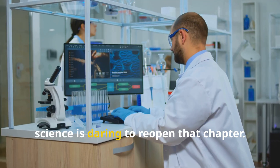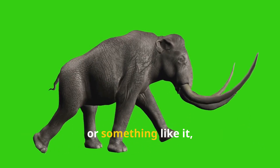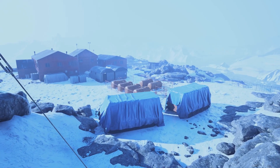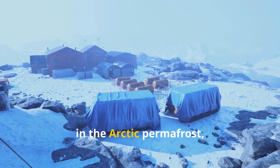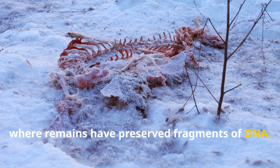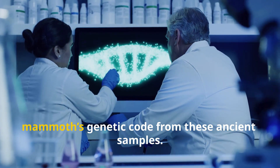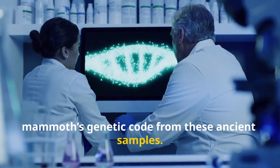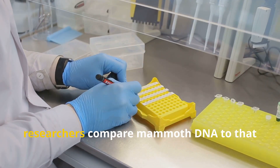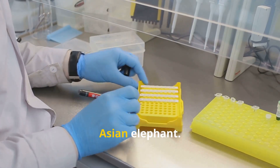Now, science is daring to reopen that chapter. What if we could bring the woolly mammoth, or something like it, back to life? The quest to revive the mammoth starts in the Arctic permafrost, where remains have preserved fragments of DNA. DNA is life's blueprint, and scientists have pieced together the mammoth's genetic code from these ancient samples. But perfect DNA is rare, so researchers compare mammoth DNA to that of their closest living relative — the Asian elephant.